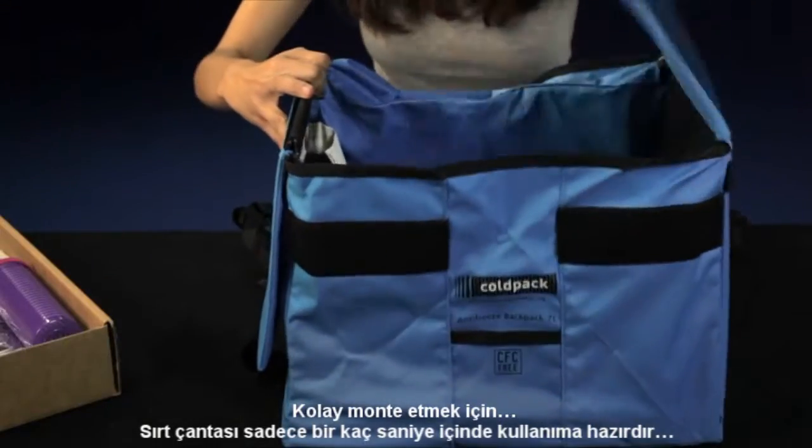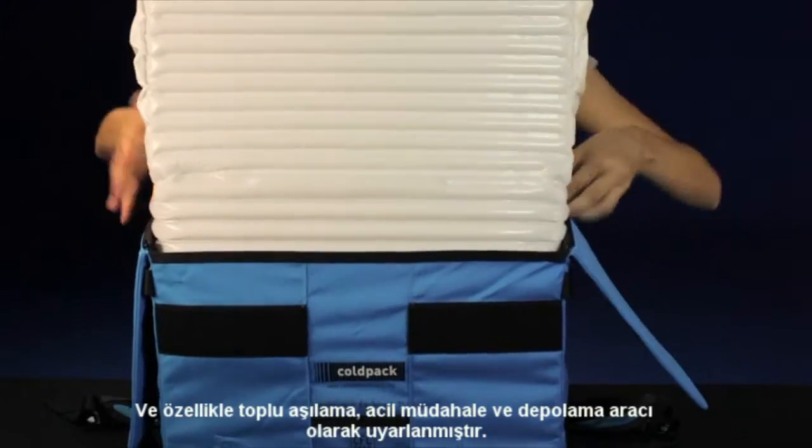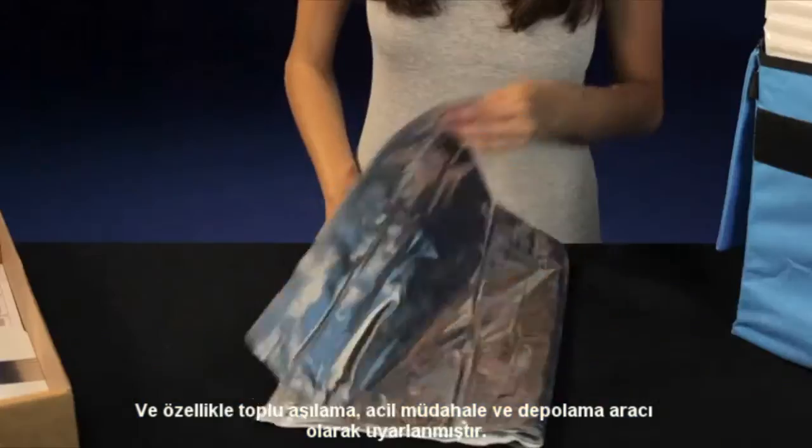The backpack is ready for instant use and is particularly well adapted to outreach vaccination, emergency response, and storage in intermediary warehouses.